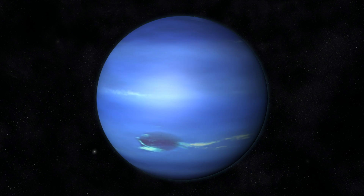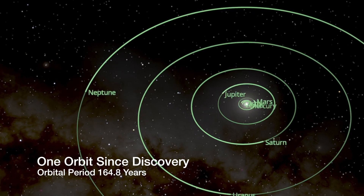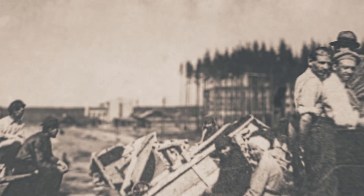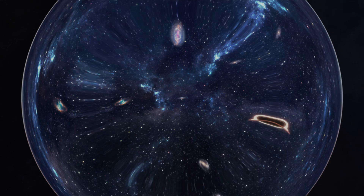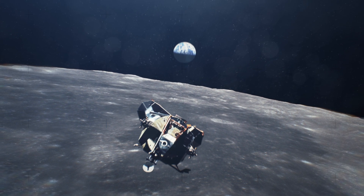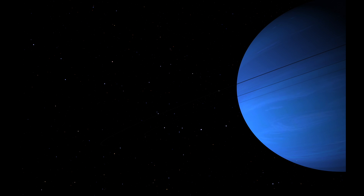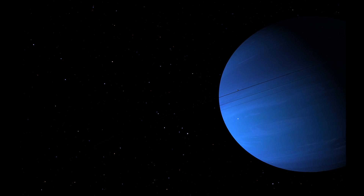And since its discovery in 1846, it has only completed one solitary orbit around the Sun, during which time humanity has gone through an industrial revolution that reshaped societies, expanded our universe with the discoveries made by Hubble, navigated two world wars, and in one of the greatest human feats ever, set foot on the lunar surface — all this completed before Neptune had returned to the same location in space where we had first found it, 164.8 years earlier.